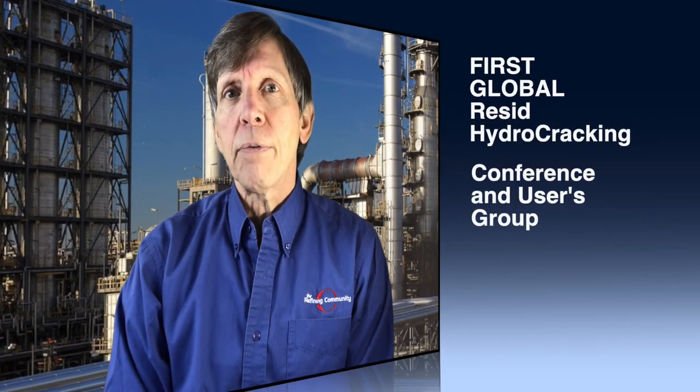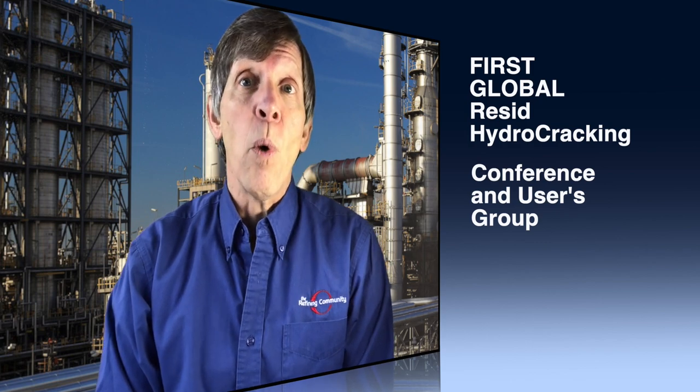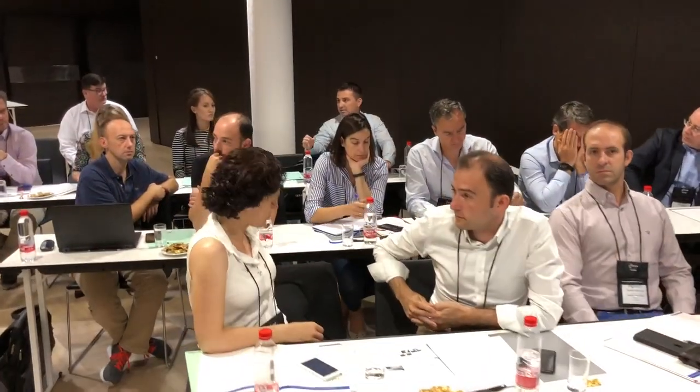As a result of Resid hydrocracking's growing importance, we're now offering a worldwide conference and users group to address this process. For people wanting to learn more about RHC, you participate in a boots-on-the-ground approach to operations, engineering, maintenance, inspection, and design. You will openly discuss issues and solutions that are common across the various licensors and unit configurations.